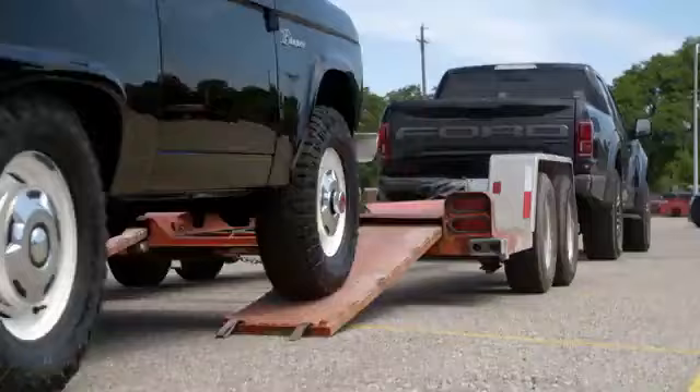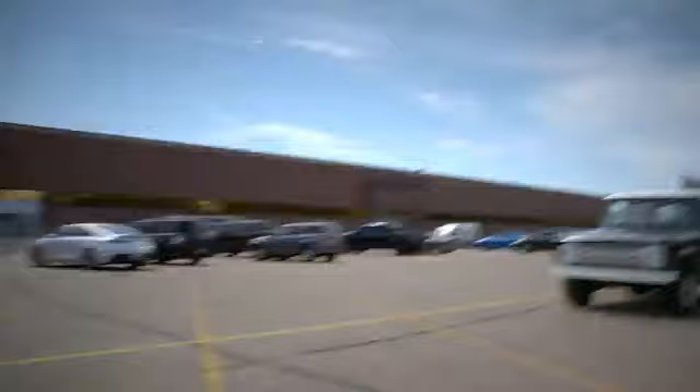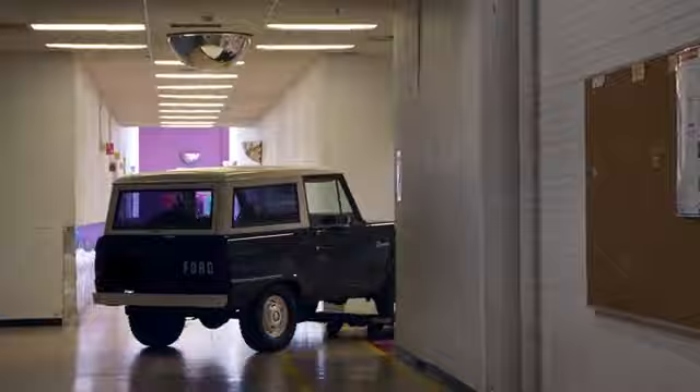The Bronco is really special in just the history in terms of an American icon. It was really the first series people really remember.